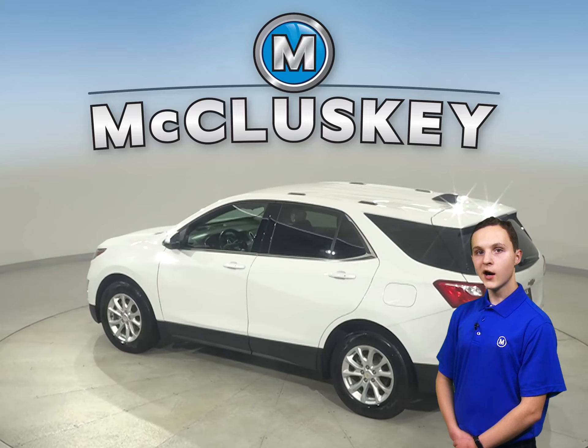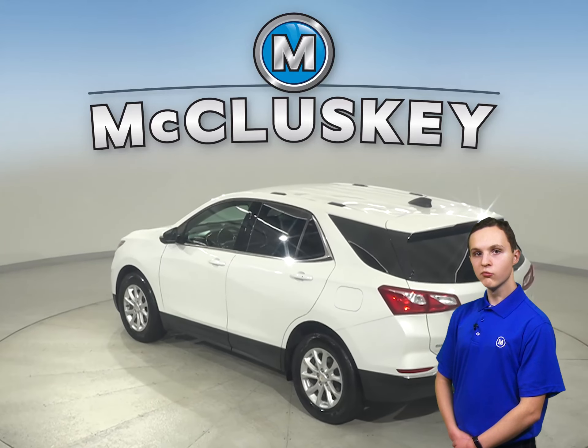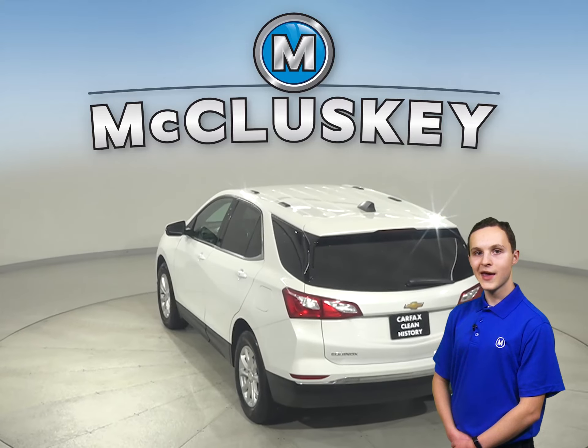This Equinox has fully automatic headlights, a lane departure warning system, heated door mirrors, and a backup camera.